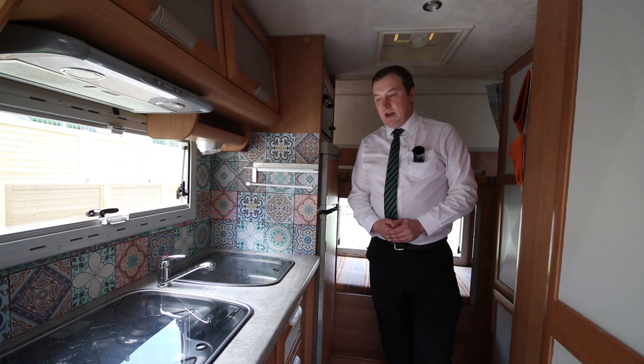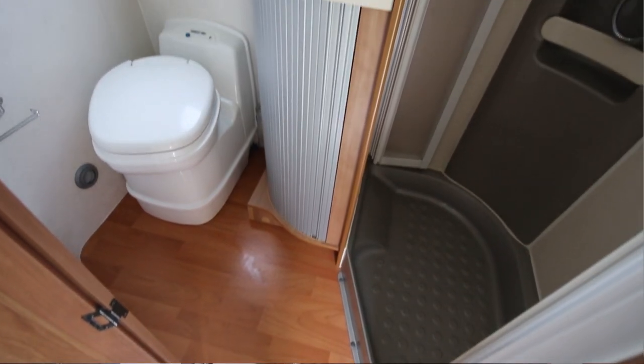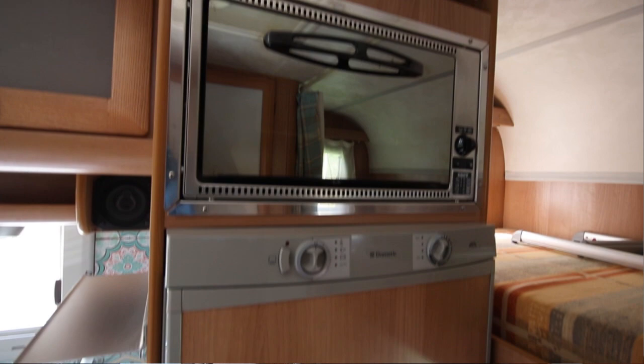We're now at the rear of the motorhome. We've got a large side bathroom here with a separate shower cubicle, so plenty of space in there. In the kitchen area itself, you have a hob and a grill and a large fridge-freezer.